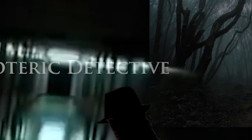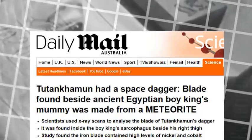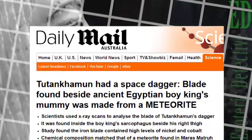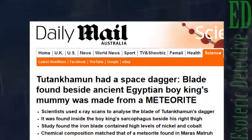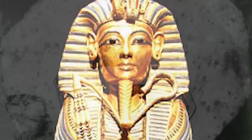Hi, this is Emma, and welcome to Esoteric Detective. When the tomb of Tutankhamun was discovered nearly 100 years ago in the Egyptian desert, the treasures found inside added an otherworldly quality to them that captured the global imagination.